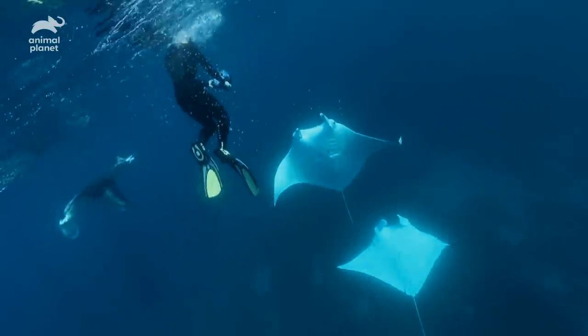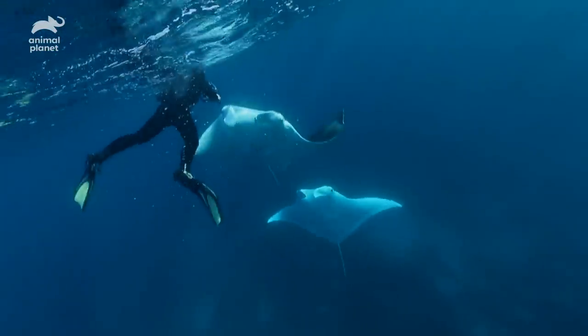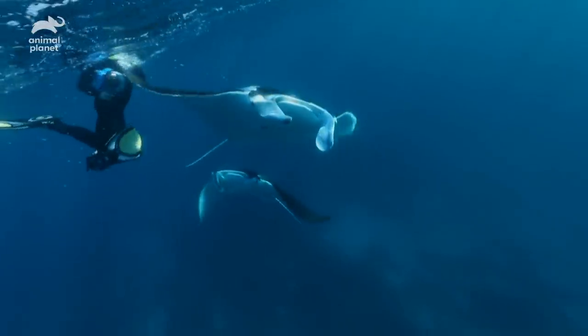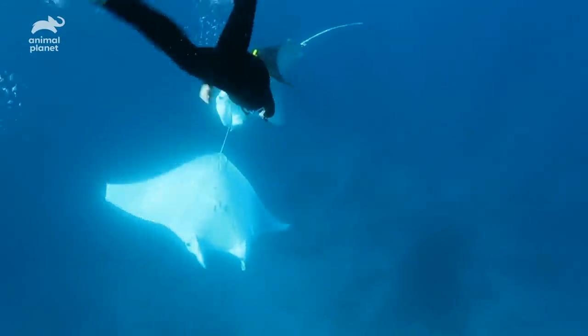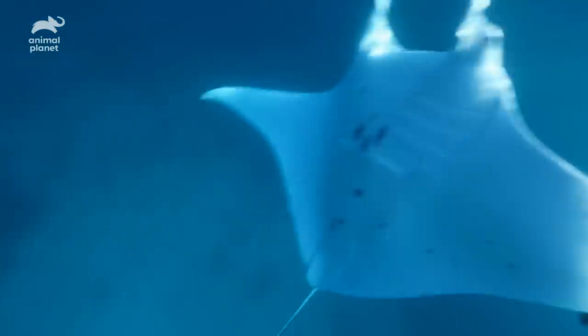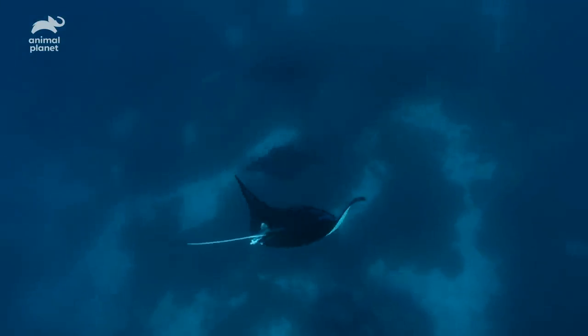Robert has positioned himself perfectly. He's got in amongst the female and the males, and the female is doing this big belly turn — she's flipping and turning and Robert is right in the middle of all of them. And one of the males goes to turn around and whack — I get a big fin right in the face. Kaboom! This is probably one of the best wildlife experiences I've ever had.